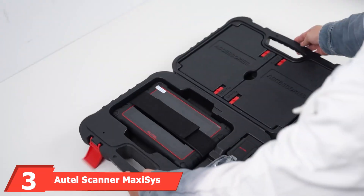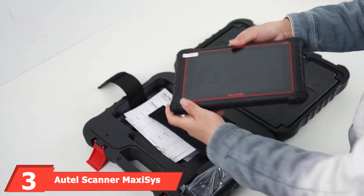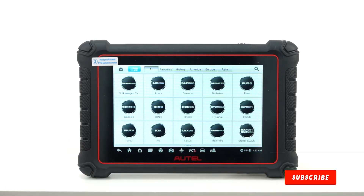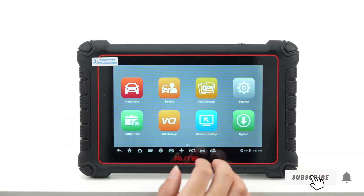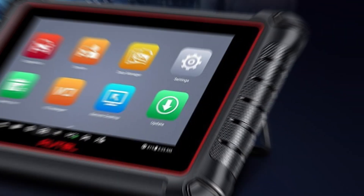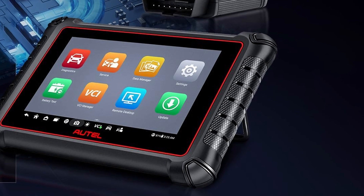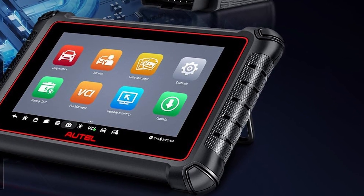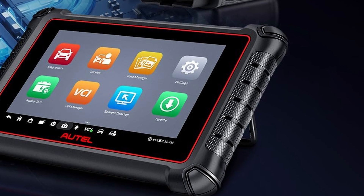Next up at number 3 we have the Autel MaxiSys MS906BT, a high-end scanner that combines a powerful diagnostic tool with wireless convenience. The design is both sleek and functional with an 8-inch display and a lightweight portable form factor. Quality is apparent in its solid construction and user-friendly interface. The MS906BT excels in usability with its wireless VCI connection.